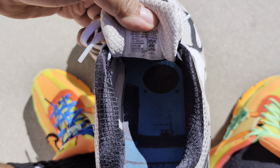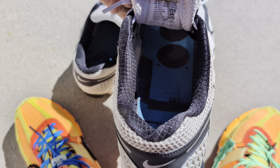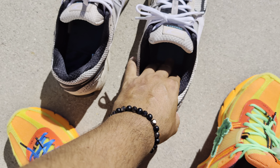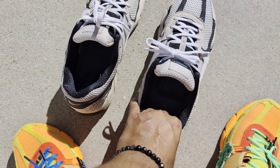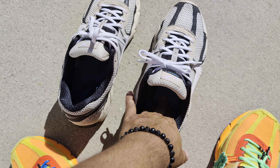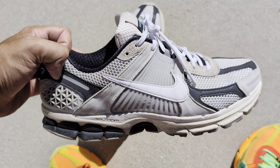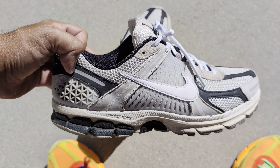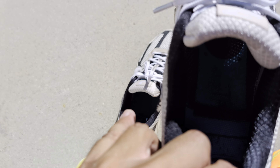Another con: not a ton of arch support. I don't mind too much because I have flat feet, but if you have high arches you're probably going to swap out the insoles. The insoles are pretty slick, so if you go too big your foot is going to slide around depending on your socks. Your foot does kind of slide a little bit as you're walking. Try them on if you get the chance — maybe go a little more snug or wear grippier or thicker socks.